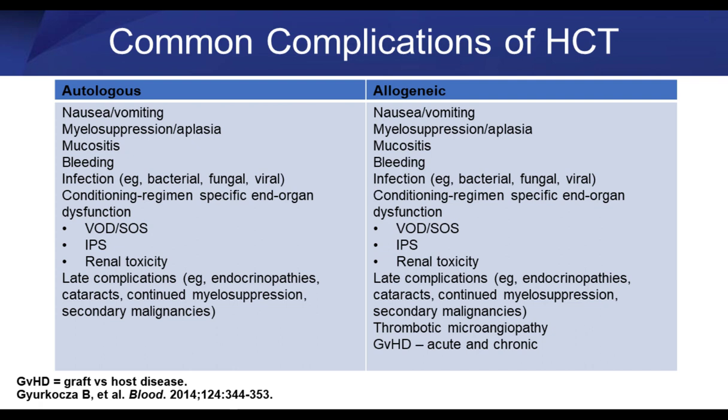If you're fortunate enough to get through the risk period of infectious complications, recover your blood cells, and not get serious regimen-related toxicity, there are still late complications of the transplant. These include a later form of graft-versus-host disease involving other tissues beyond the gut, skin, and liver. Some patients get cataracts; others develop chronic lung disease. There is a whole host of insidious toxicities that can manifest months to years after transplant, including secondary cancers.